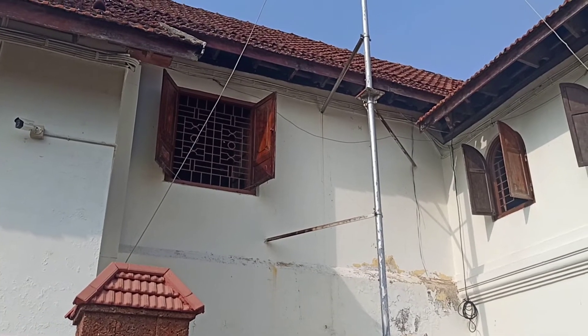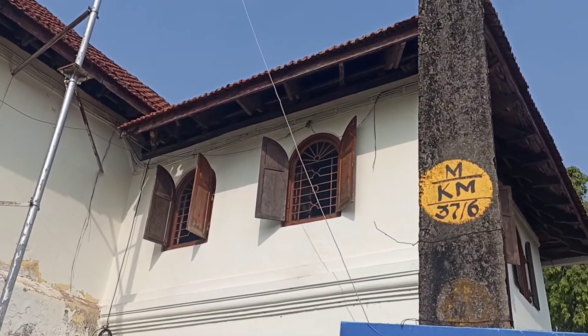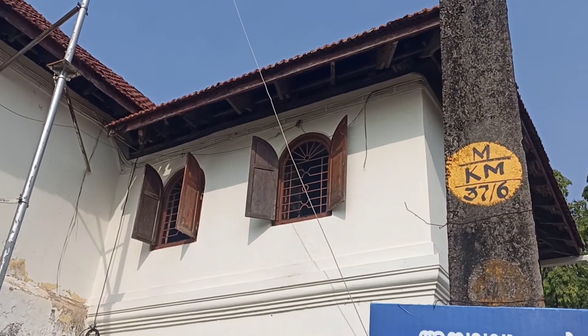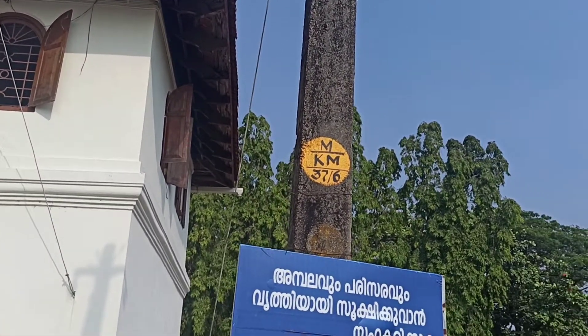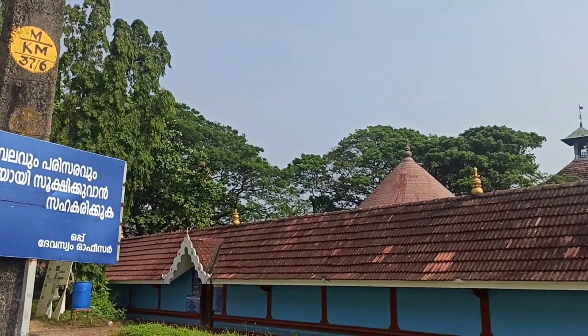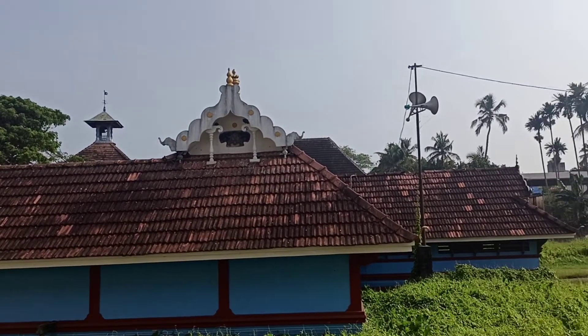In 1752, the Travancore rulers overcame the Raja of Kochi and a treaty was concluded between the Kochi Raja and Travancore. By 1789 AD, Kochi Raja became a tributary, but the English defeated Tipu Sultan and took control of Malabar and Kochi.